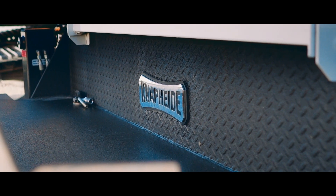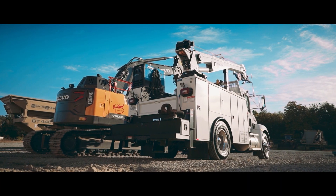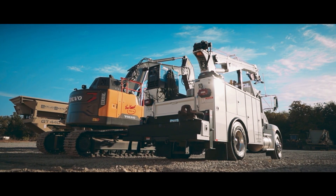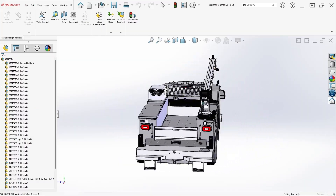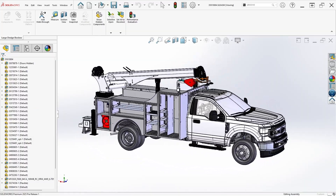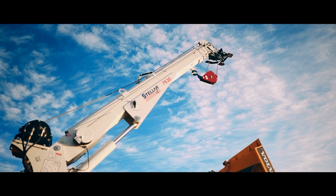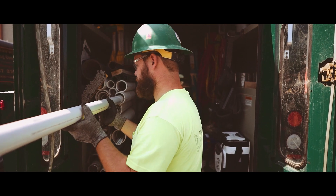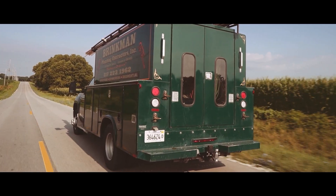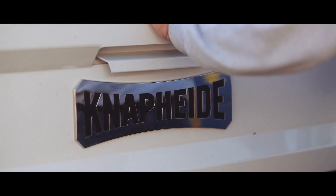Naphyde is the leading designer and manufacturer for custom truck bodies, equipment, and accessories, and the models you'll be seeing here are all based on their fully configurable KMT-1 mechanics truck, which has been designed and purpose-built for technicians and mechanics in agricultural, construction, municipality, and all other sorts of industries. This is just one of dozens of custom truck bodies they offer for a variety of trades, so be sure to check out their selection over at naphyde.com, and thanks again to Naphyde for making this series possible.